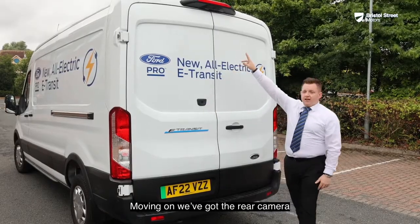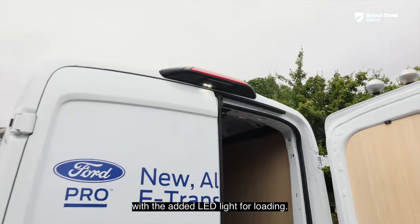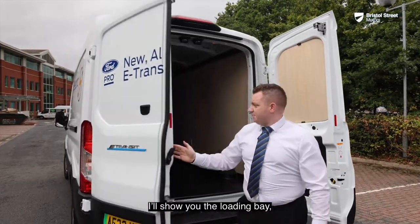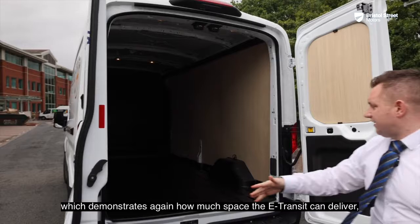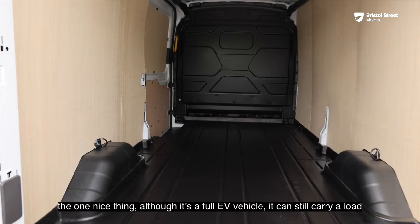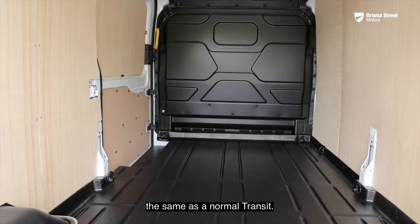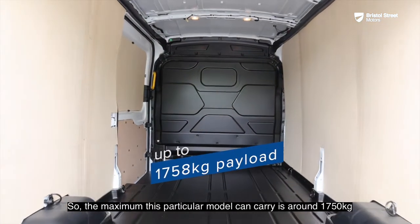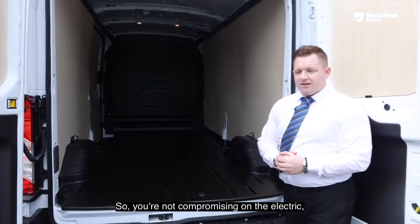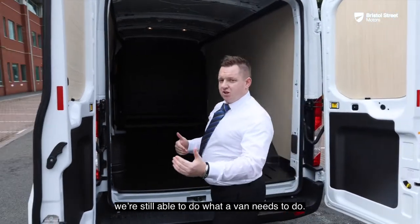We've got the rear camera, which is part of the 360-degree system, along with an added load light for loading. You've then got the two barn doors on the back opening up the loading bay, which demonstrates how much space the E-Transit can deliver — just as much as a normal Transit. Although it's a full EV, it can still carry a load: the maximum on this model is 1,750kg, so they're not compromising on the electric — it can still do what a van needs to do.